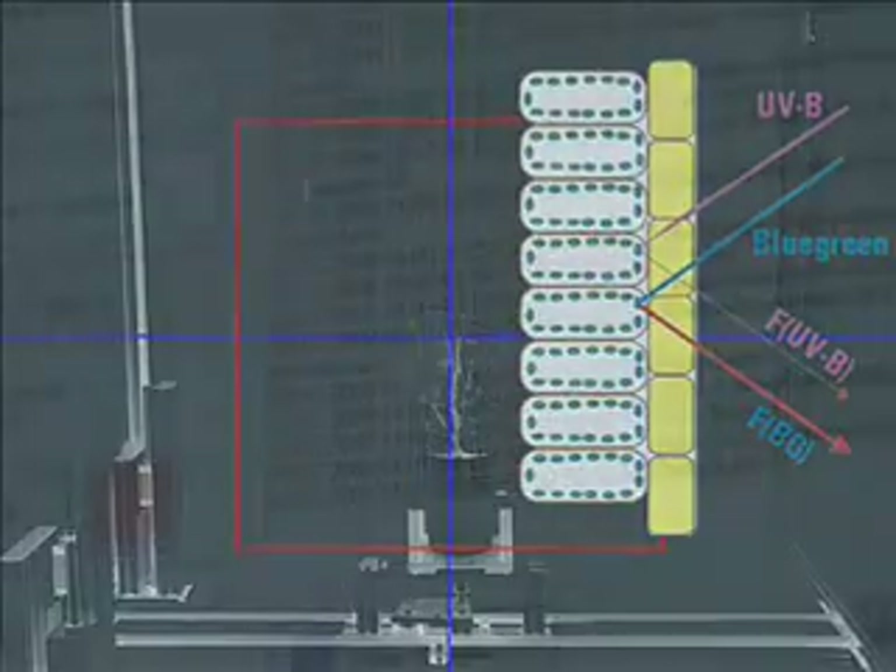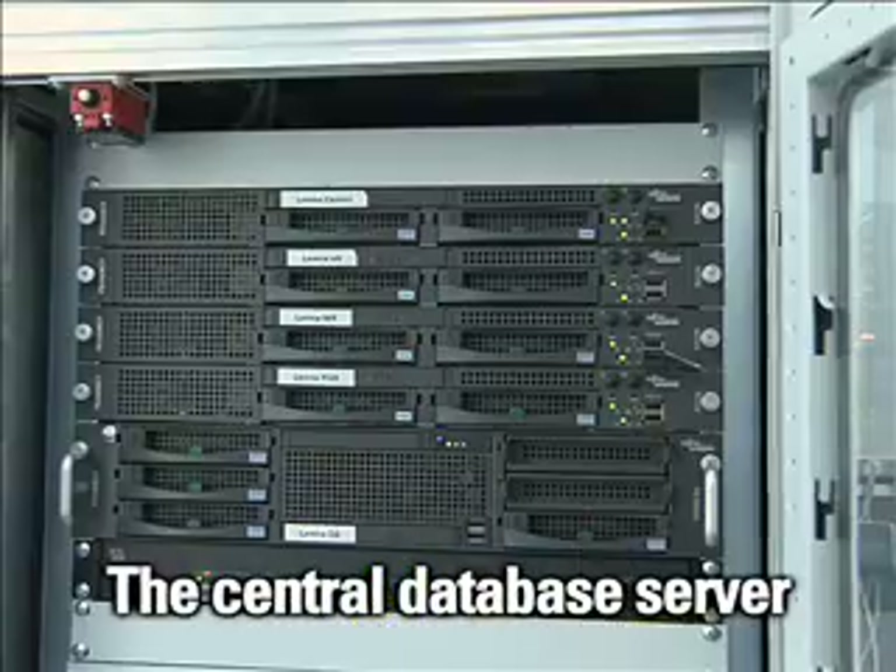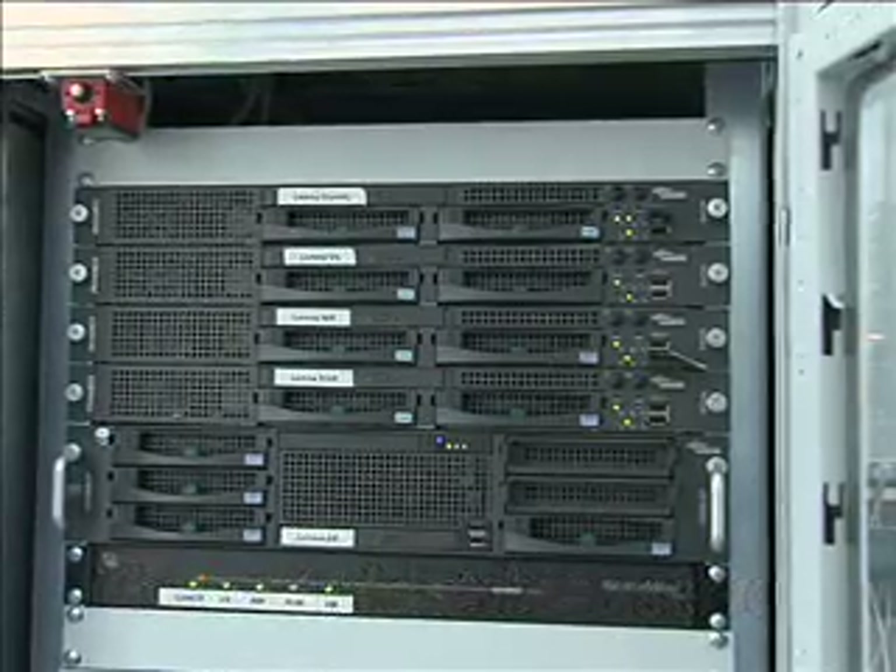All processed data are managed through a central database, the heart of all data management. Thousands of data points are produced for a whole growth period per plant and stored automatically in the fully integrated database. High-performance Zeeman servers provide state-of-the-art data technology with more than 40 terabit data handling.